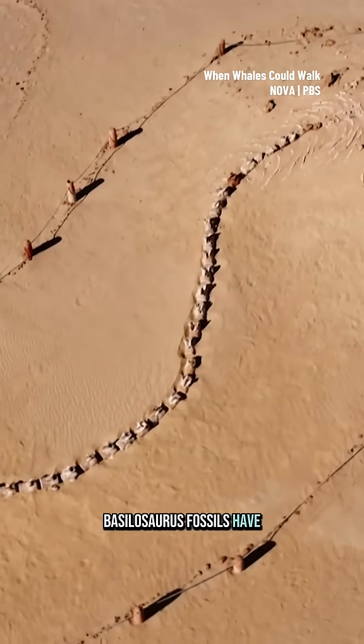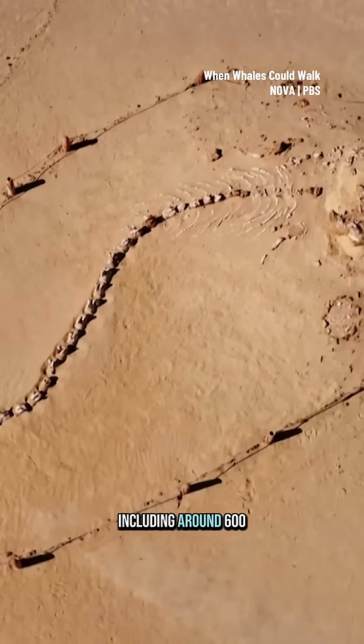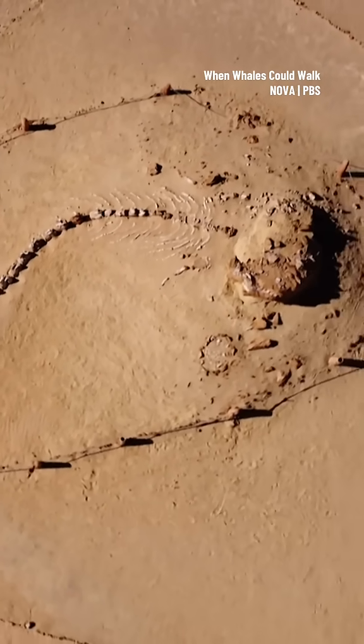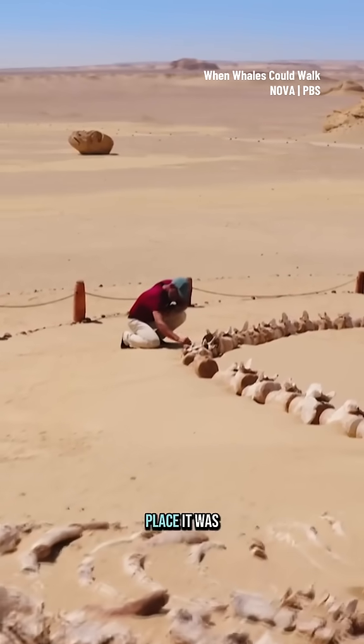Basilosaurus fossils have been discovered in many parts of the world, including around 600 here at Wadi Hitan. This one has been laid out in the place it was found.